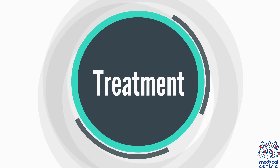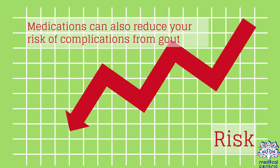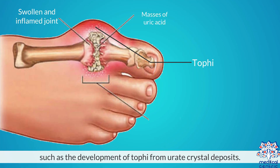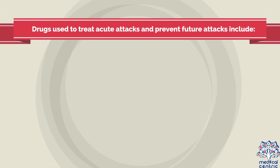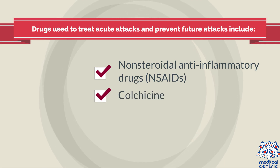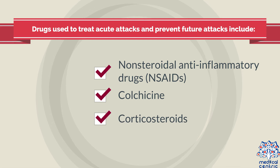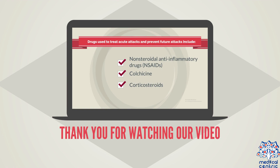Treatment. Gout medications can be used to treat acute attacks and prevent future attacks. Medications can also reduce your risk of complications from gout, such as the development of tophi from urate crystal deposits. Drugs used to treat acute attacks and prevent future attacks include non-steroidal anti-inflammatory drugs (NSAIDs), colchicine, and corticosteroids.